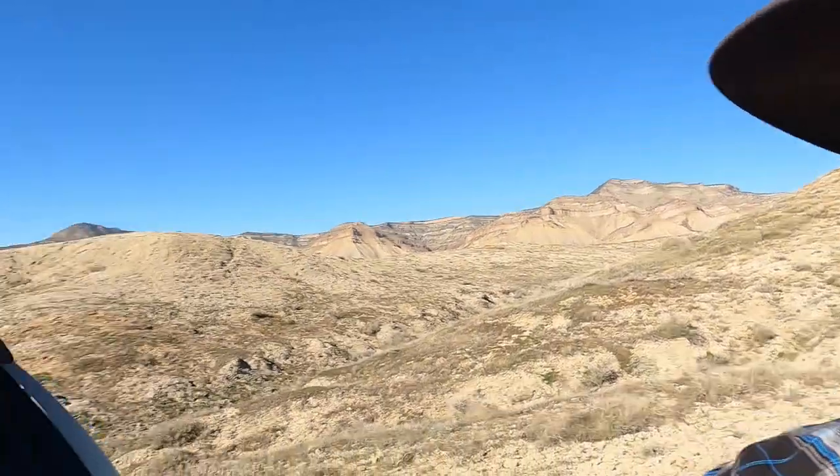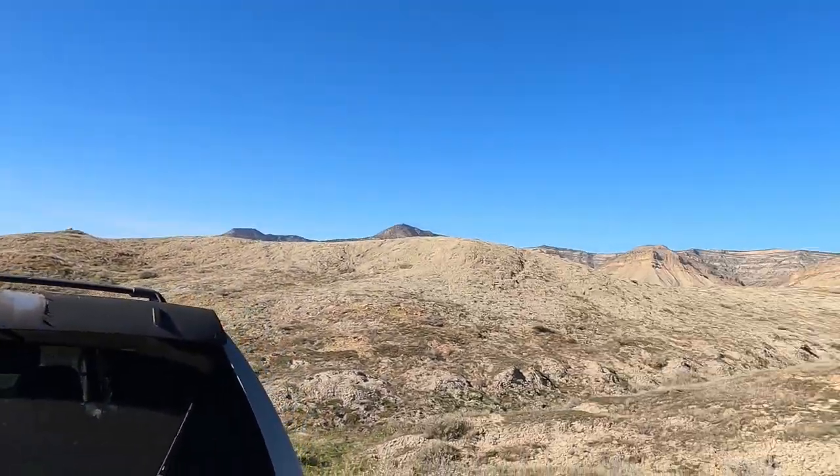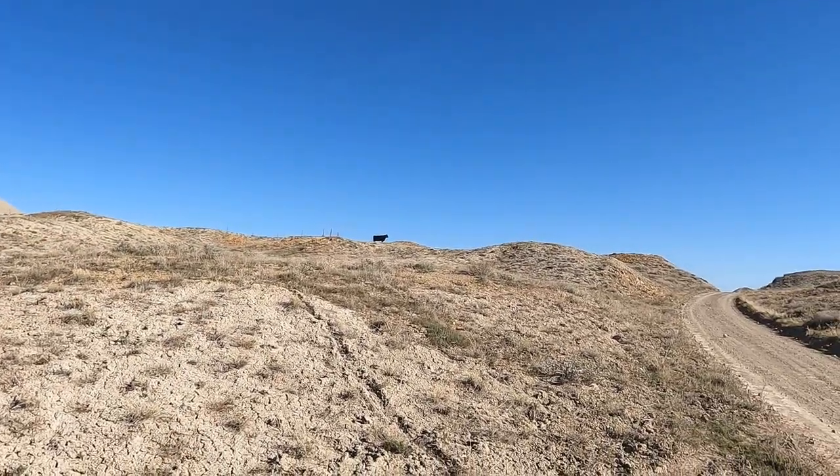Hello and welcome once again to the Rugged Rock Hound. Today is Monday — day one for this week out here north of Grand Junction looking for barite crystals. This is the same place we were just Saturday. We don't have a lot of time, about two maybe three hours, so let's get at it and see what we can find today.